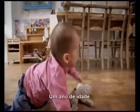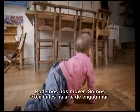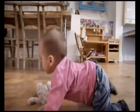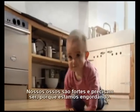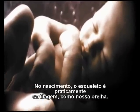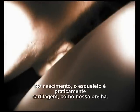One year old. We're mobile — we've perfected the art of crawling. Our bones are stronger; they need to be, as we're getting pretty heavy. At birth, the skeleton is mostly cartilage, the same material as our ears. Cartilage is flexible — it's what allows us to squeeze through the birth canal.